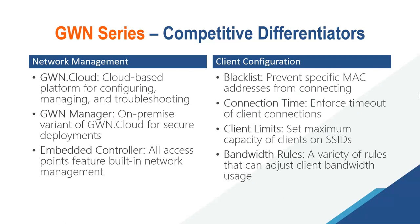When it comes to network management, we have three options: GWN Cloud, GWN Manager, and our embedded controller — all completely free. GWN Cloud is our cloud-based platform for configuring, managing, and troubleshooting. GWN Manager is essentially an on-premise version of GWN Cloud. With client configuration, you can create a blacklist, enforce timeout on client connections, set maximum client capacity on SSIDs, and apply bandwidth rules to adjust client bandwidth usage.